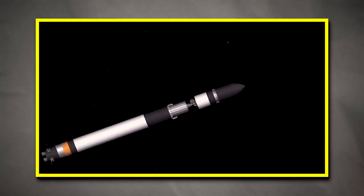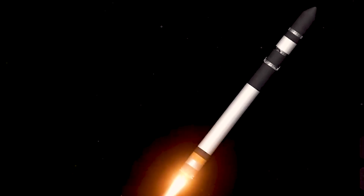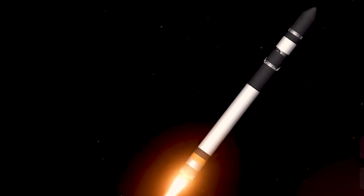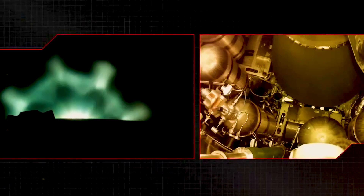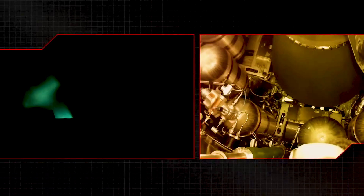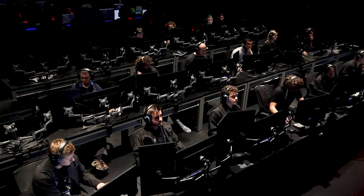The review concluded that an issue occurred within the second stage engine igniter system almost 3 minutes and 20 seconds into the flight. This induced a corruption of signals within the engine computer that caused the Rutherford engine's thrust vector control to deviate outside nominal parameters and resulted in the engine computer commanding zero pump speed, shutting down the engine. The igniter fault resulted from a previously undetectable failure mode within the ignition system that occurs under a unique set of environmental pressures and conditions.